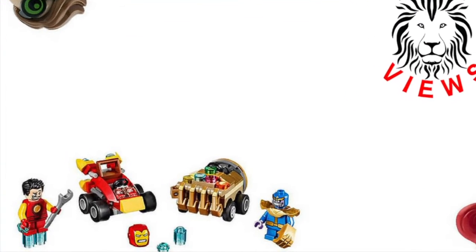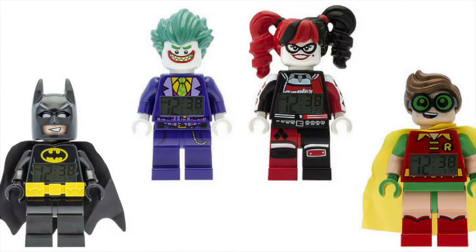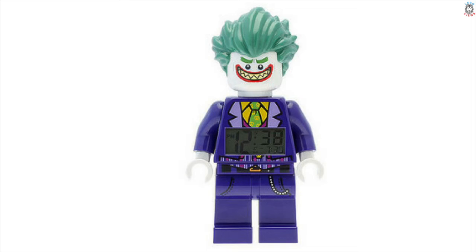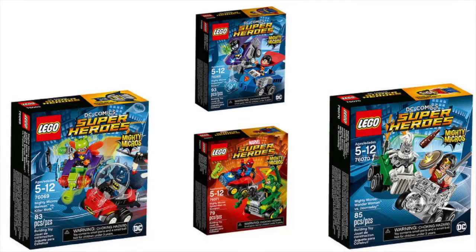Onto the LEGO Batman Movie clocks: we've got Batman with a new smirking face, Batgirl who looks really nice, the new Joker who looks awesome, and Harley Quinn who looks really cool as well.